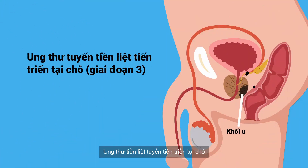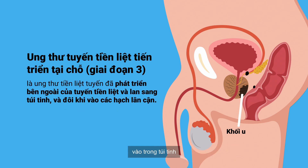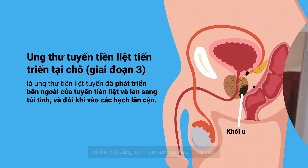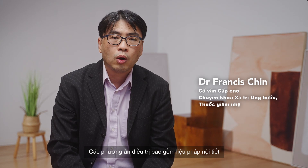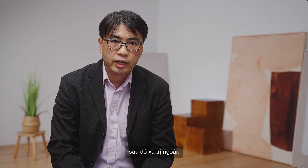Locally advanced prostate cancer is prostate cancer that has spread beyond the prostate itself into the seminal vesicles and sometimes into the surrounding lymph nodes. The options usually include hormonal treatment, followed by external beam radiation.